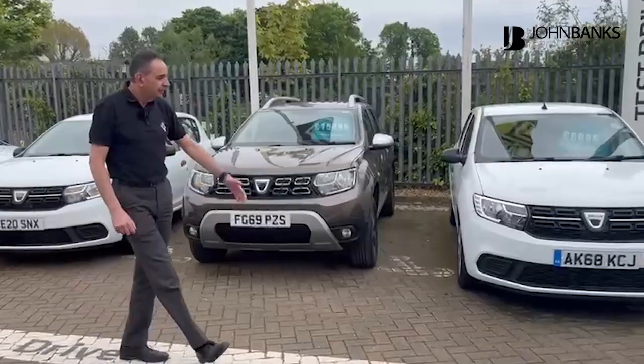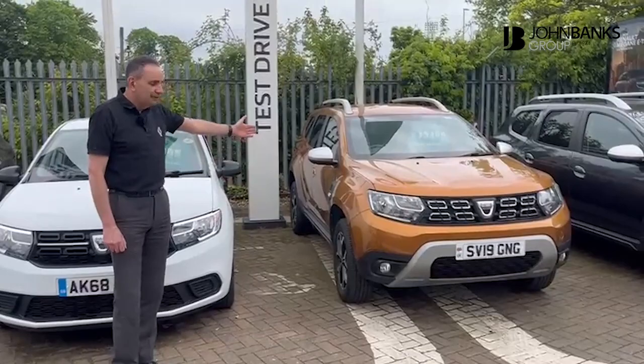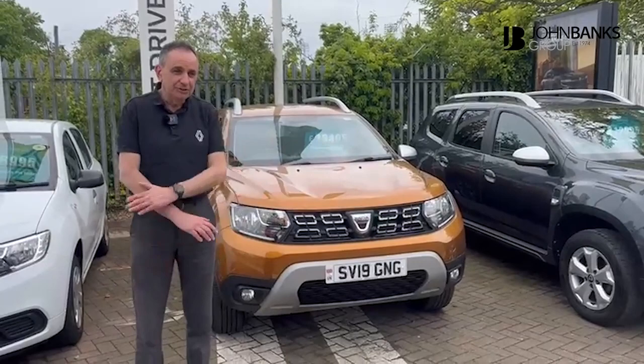We've got a nice little Sandero, and just to give an example, a 2019 Dacia Duster with under 30,000 miles on the clock at a good price of £13,495, with loads of features — reversing cameras and satellite navigation as standard.